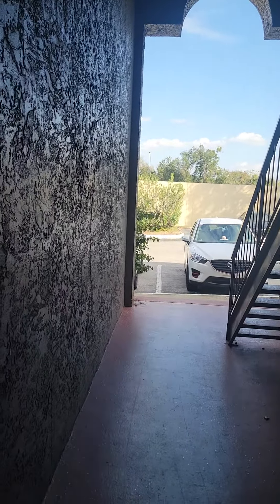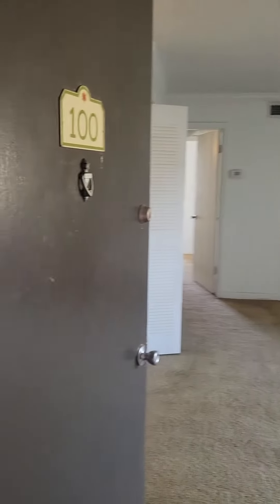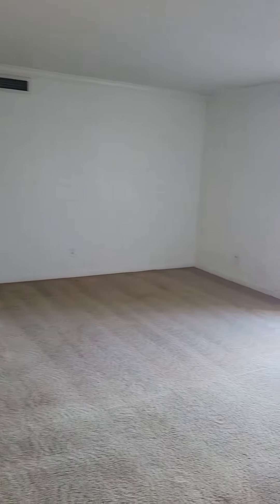Welcome to Cervella at Spring Valley, right off of Wymore Road in Altamonte Springs. This is a ground-floor, two-bedroom, one-bath condo.